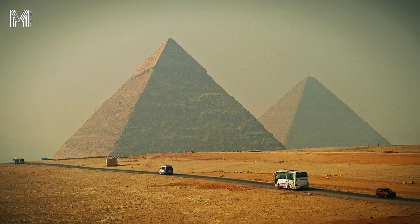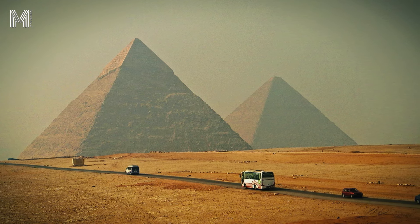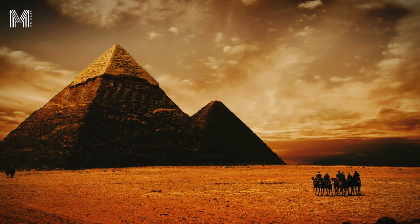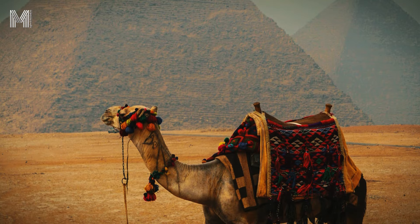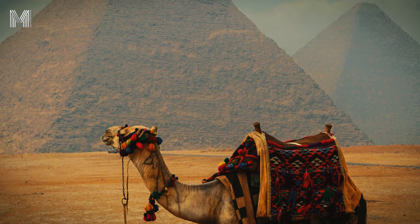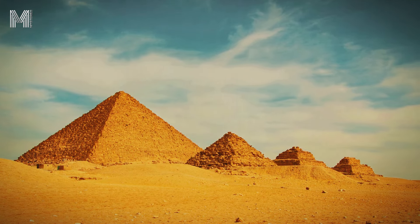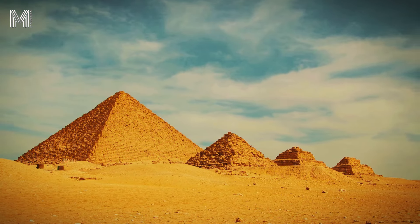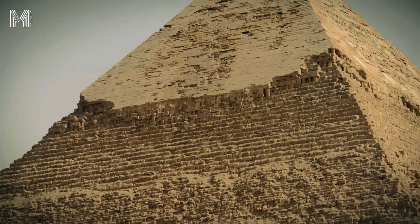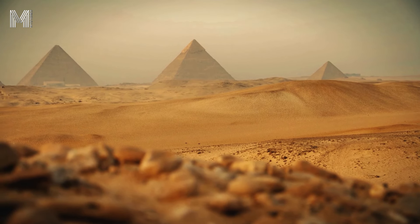The choice of materials used in construction was also vital for the pyramids' durability. Limestone and granite were specially selected for their characteristics. Limestone, which makes up most of the outer casing, is relatively soft, allowing workers to shape and cut it precisely. In contrast, granite, used in areas that needed to bear more weight like the inner chambers, is extremely tough and hard. The combination of these materials formed an effective barrier against natural elements. Furthermore, the layered construction technique allowed the pyramids to adapt to changes over time — if a part of the structure began to wear down, the overlapping stones helped redistribute the weight, preventing the entire pyramid from becoming unstable.